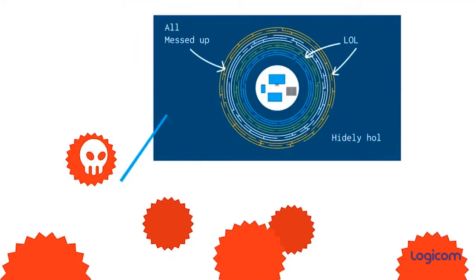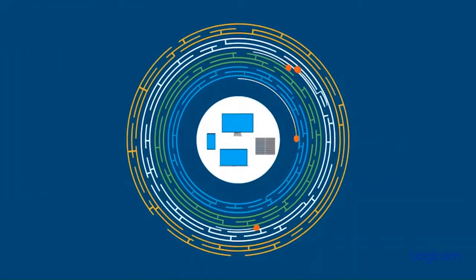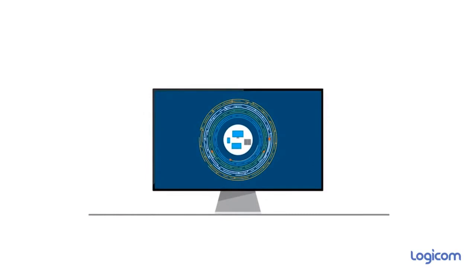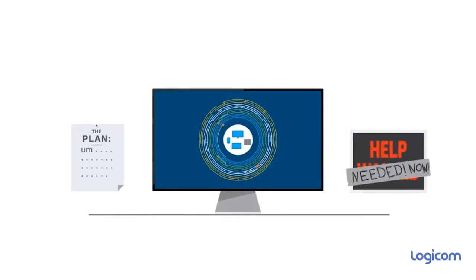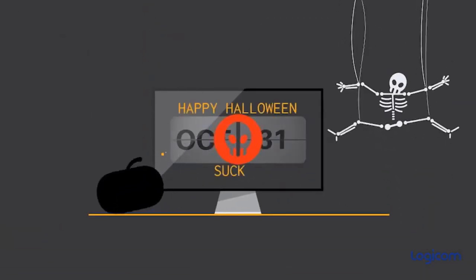Cybercriminals are experts at exploiting this complexity. They know that layers of technology create blind spots that cover their tracks. And organizations may lack an incident response plan, the resources to take action, or worse, both. Breaches can take over 200 days just to be discovered — exposure your business cannot afford.